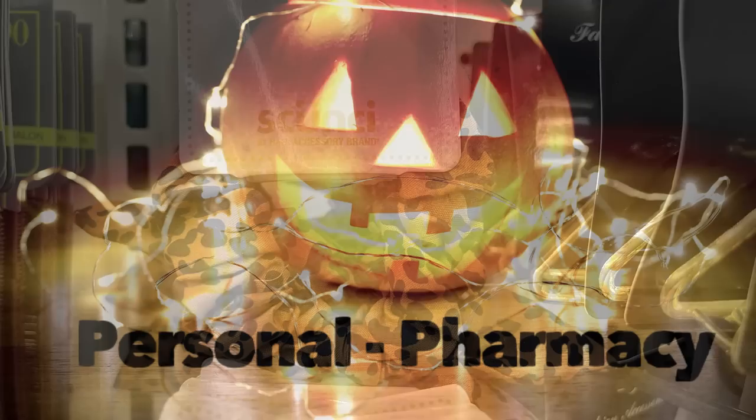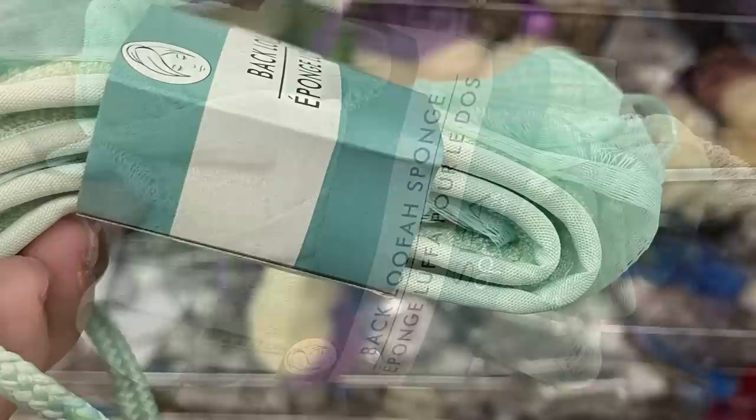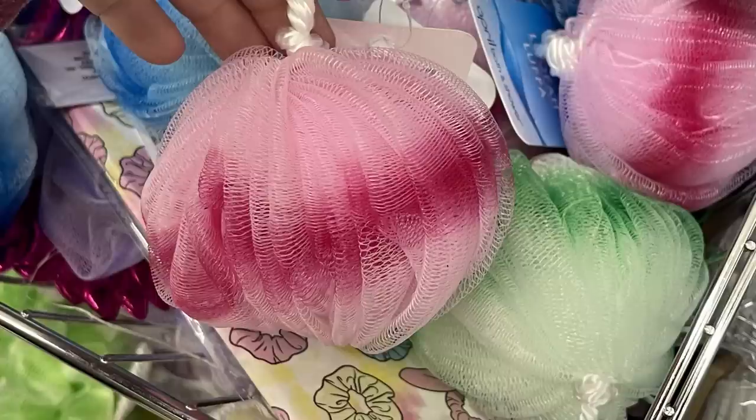Now we'll move over into the personal and pharmacy items. They have these new back loofah sponges by Spa April Bath and Shower — there's like a cord on the end so you can hold on to it. They come in pretty green, gray, and purple. They had some new loofahs as well which had an ombre look to them — they had pink, blue, and green.